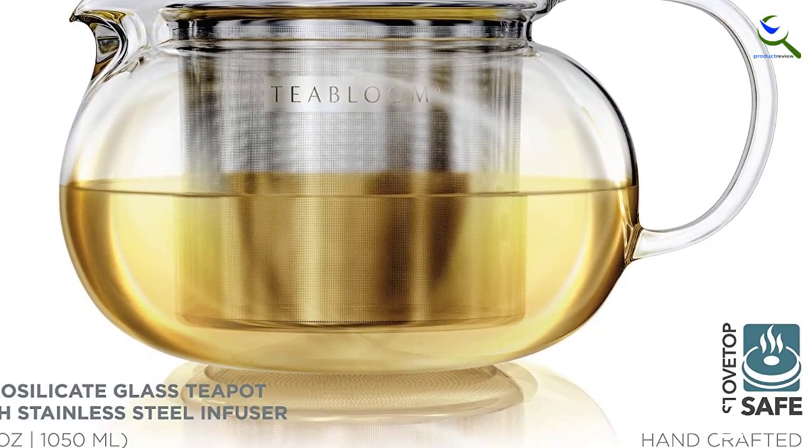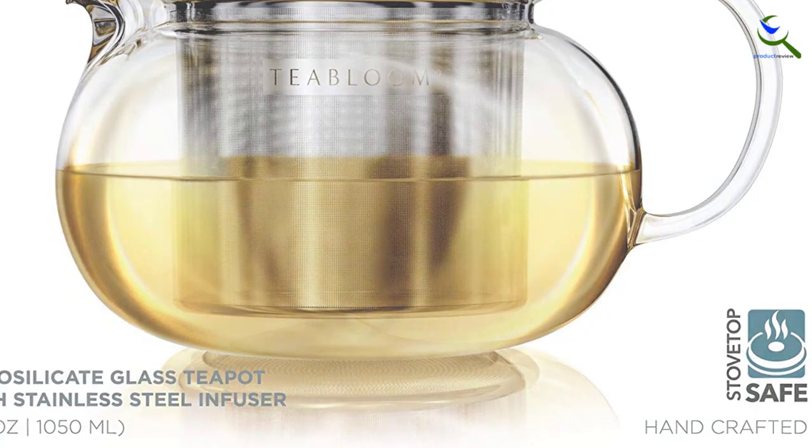Keep warm safely on the stovetop, and clean up easily in the dishwasher or by hand.